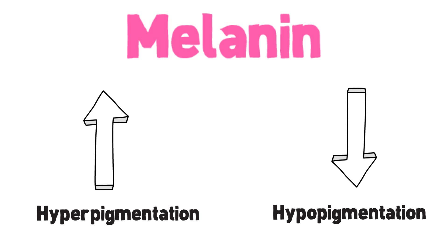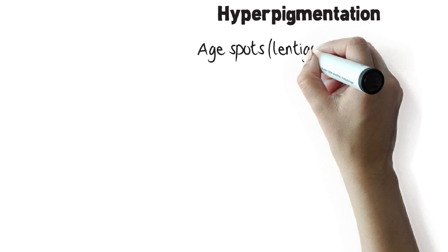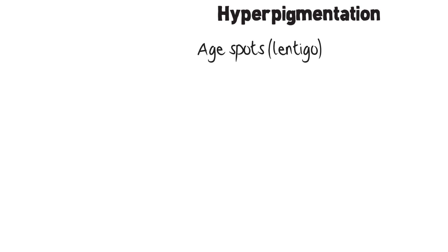Typical hyperpigmentation marks are age spots, also called lentigos, due to age or sun exposure. They look like brown spots.